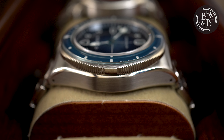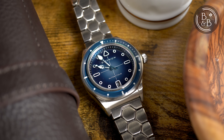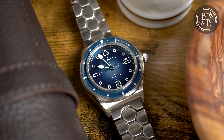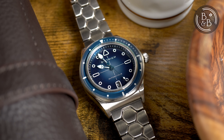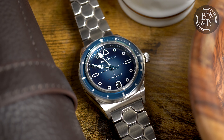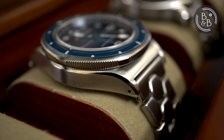I measured the case to be 38.15 mm in diameter, 45.5 mm from lug to lug, 43.35 mm between articulated end links, and 12.1 mm tall. The case is made entirely of stainless steel and is mostly brushed. This watch is meant to look familiar and relatable, while also giving you a taste of the Dietrich design DNA.